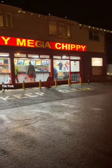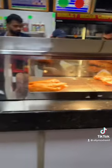The search continues to find the best fish and chip takeaway, and yes, I'm at Binley's Mega Chippy. One thing that most fish and chip shops will be jealous of is the size of the car park.